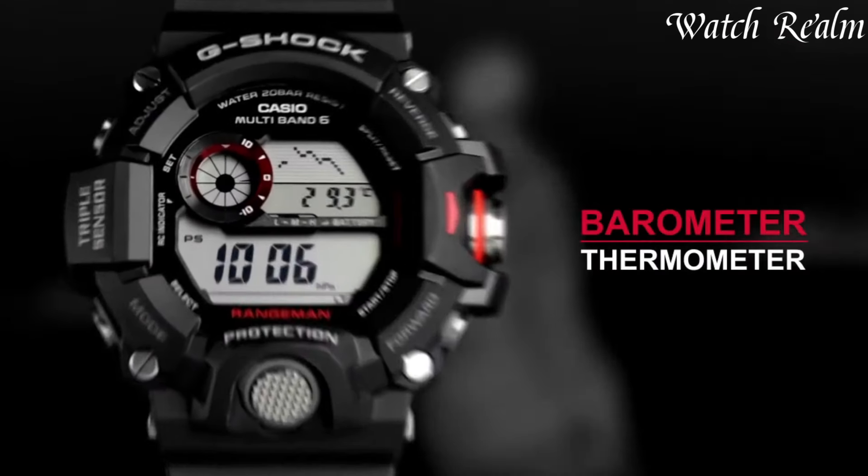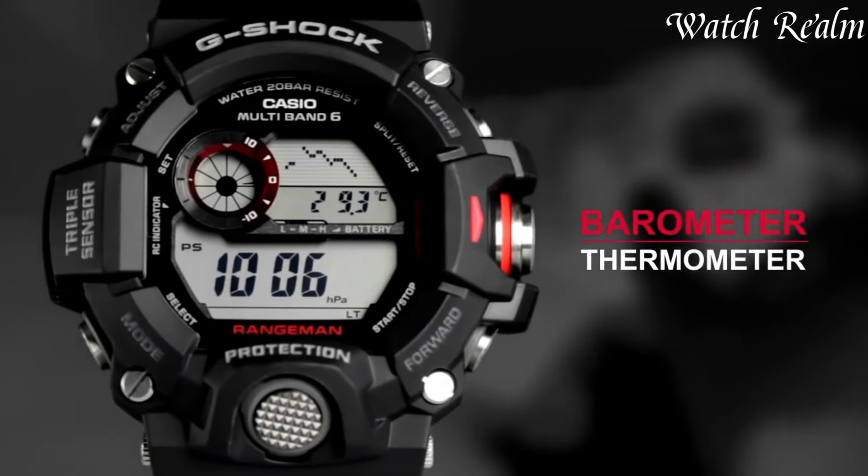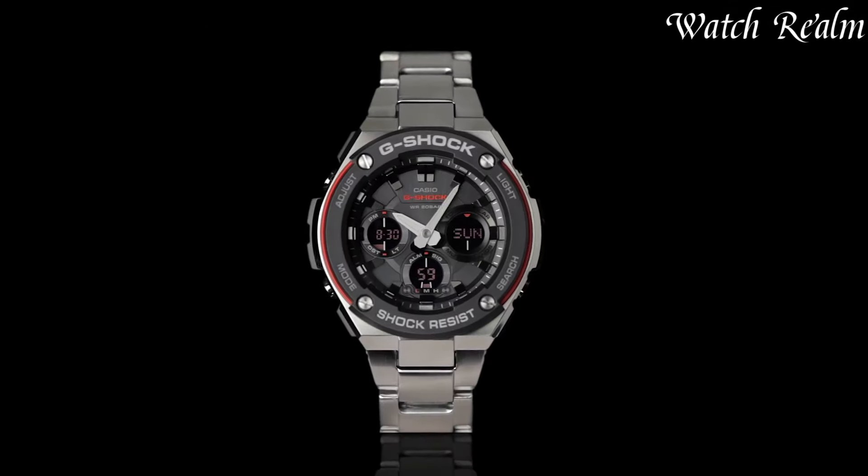You can check pricing for any of these watches in the description below. Now let's get started. Number 8.